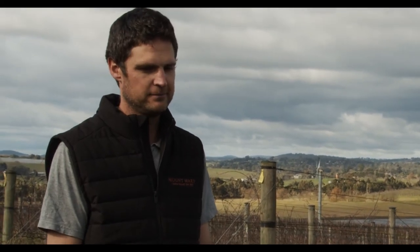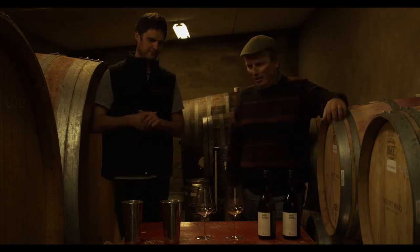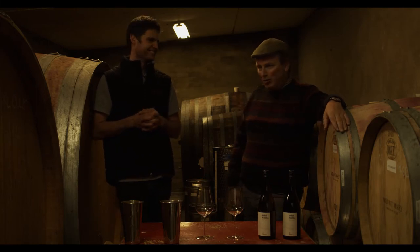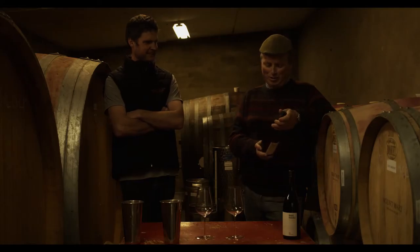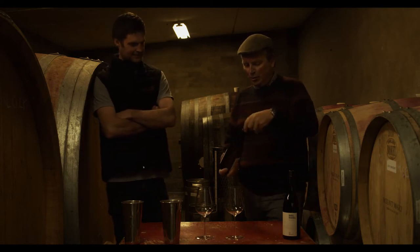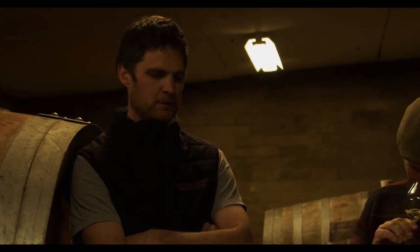We're going to taste the new Marley Russell wines. We're here in part of the original winery — not many people get to come into this little room, quite a few barrels and a lot of large-format old vessels as well. We're going to try the two new wines — they're called RP. We couldn't possibly associate the word 'Rhône' with them, so they're just RP. We'll do the white wine first.